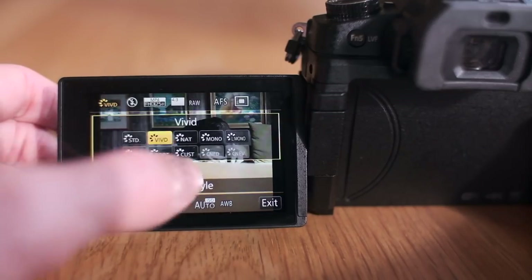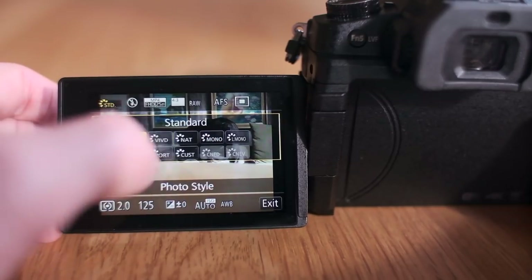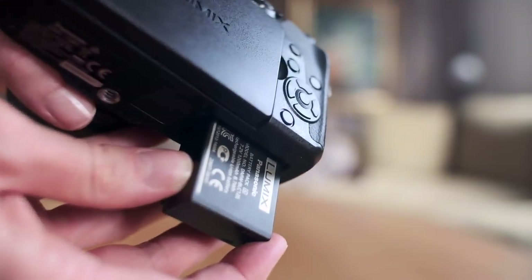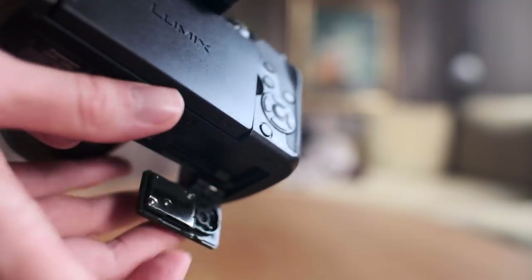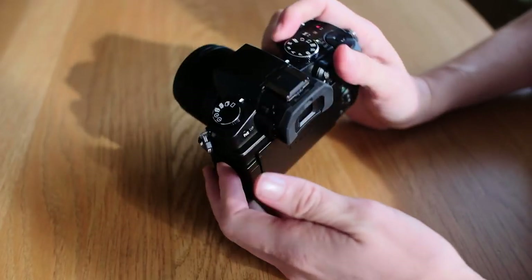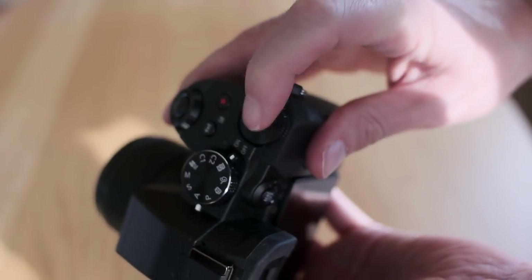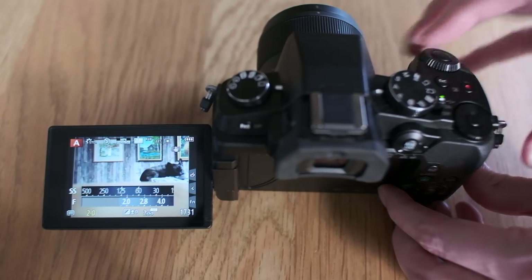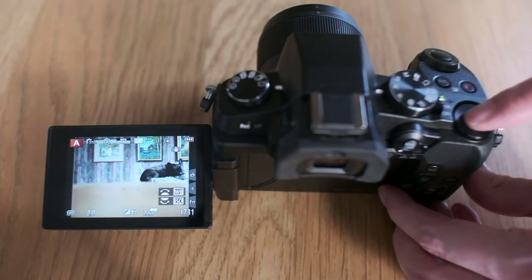It has a touch screen, mic input, separate SD and battery slot, and many other things that are usually sitting on higher priced gear. It's comfortable with a nice button layout. I especially enjoyed this little button which quickly turns the aperture and shutter dial into an ISO and white balance dial.